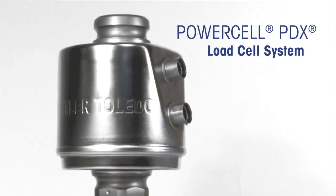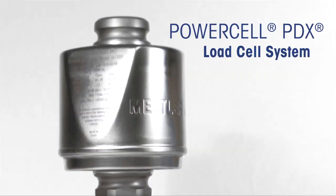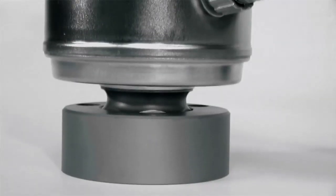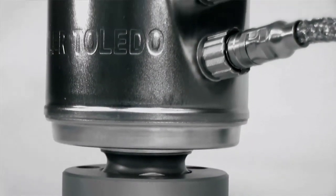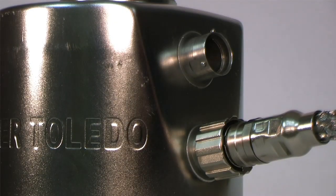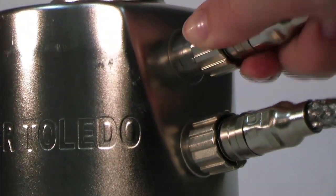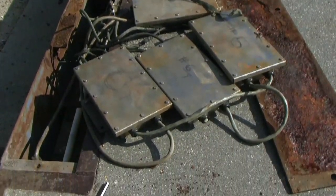Ensure your protection with Mettler Toledo's PowerCell PDX load cell system. The PowerCell PDX is made with stainless steel components and is hermetically sealed using laser welding technology. Glass to metal connectors form a water tight seal with a simple click, eliminating the need for all junction boxes.